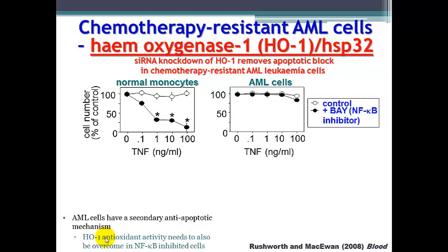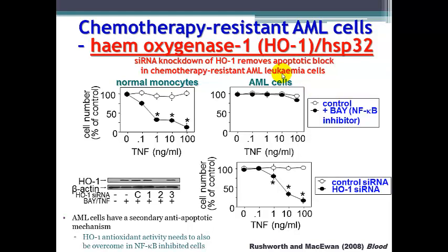We investigated chemotherapy-resistant acute myeloid leukemia cells, finding that heme oxygenase 1 (HO1), also known as heat shock protein 32, has a role in these cells. If we take normal non-cancerous cells and treat with TNF in the presence of an NF-κB inhibitor, we see that TNF will induce apoptosis. However, acute myeloid leukemia cells will not undergo cell death under the same conditions. When we knocked down heme oxygenase 1 using siRNA, we could then allow TNF-induced death in these cells, revealing a secondary anti-apoptotic mechanism.